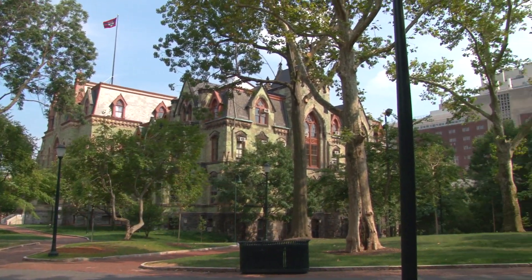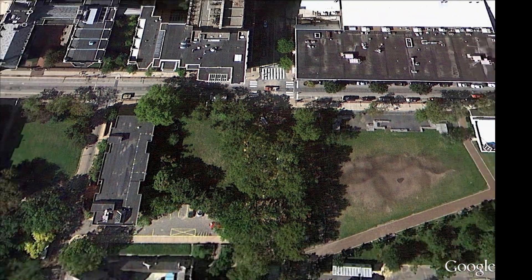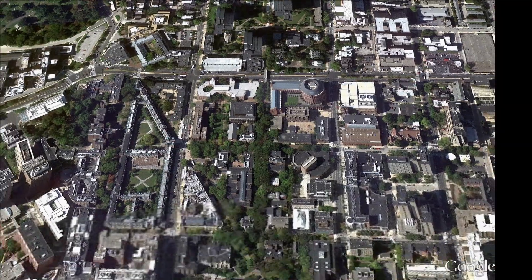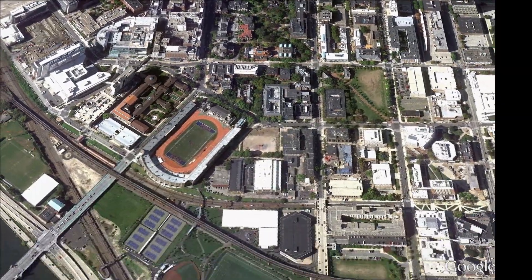At Penn, green spaces include large parks, small gardens, and green walkways connecting them. The Locust Walk starts at 40th Street and goes all the way down to Penn Park. There are four or five major greens off that walkway and many little gardens.